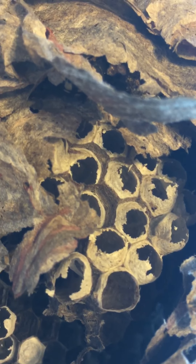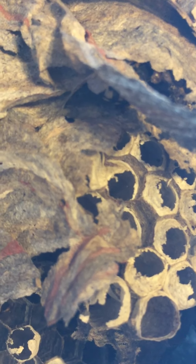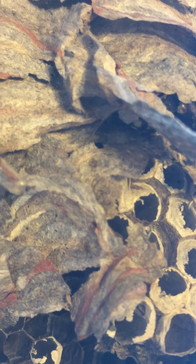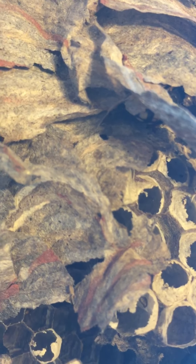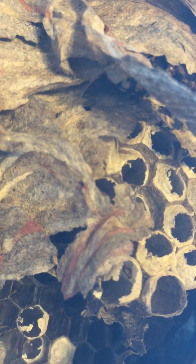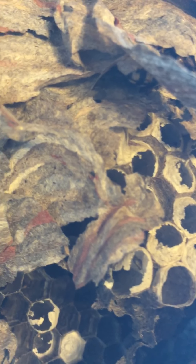Bald-faced hornets aren't much of a threat, since their food-gathering habits rarely bring them into contact with humans. And they are more docile than regular yellow jackets unless their nest is threatened — then they can sting aggressively. Hornets will not reuse the same nest.